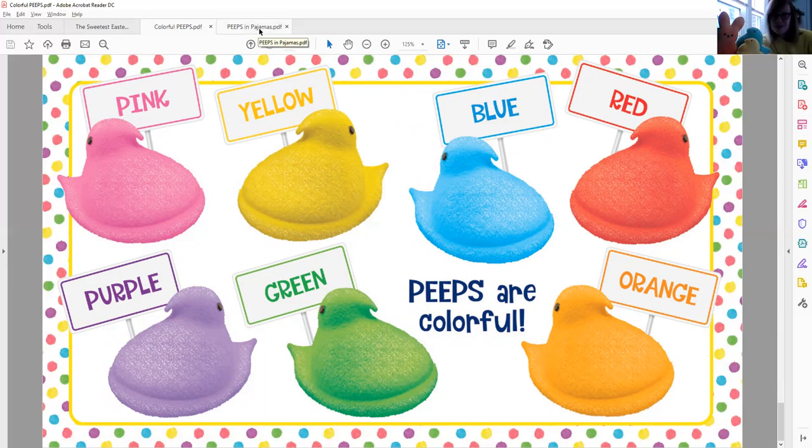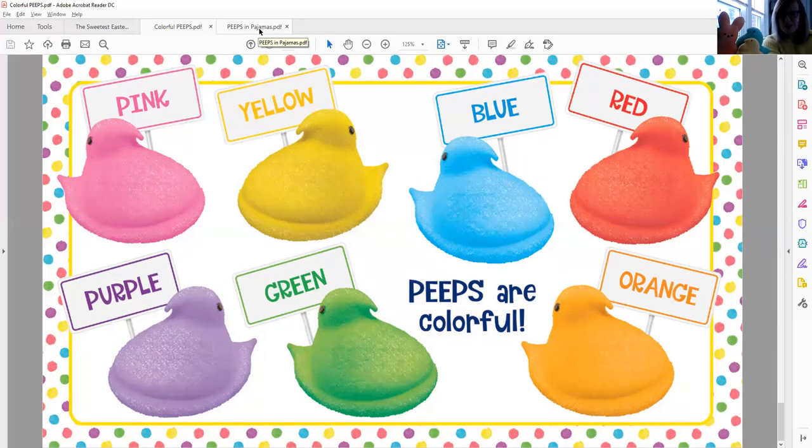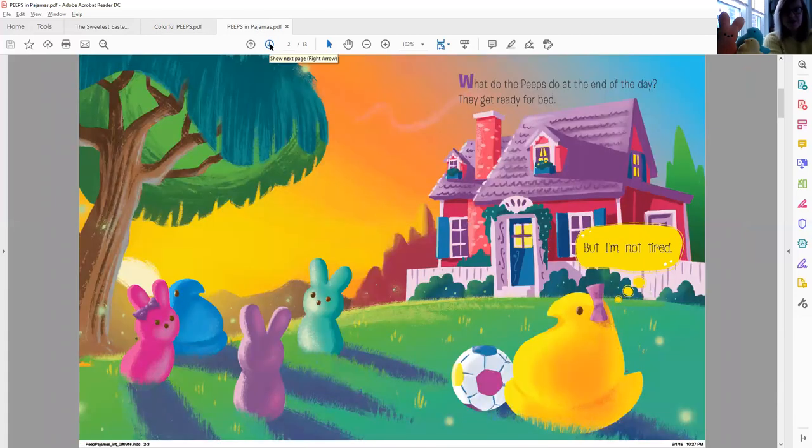I have one last story to share with you today, boys and girls, and this one is called Peeps in Pajamas. Look how much fun they're having — it looks like they might be having a pillow fight. You see the feathers going everywhere? What do Peeps do at the end of the day? They get ready for bed. Is that what you do when the sun is setting? But a little yellow Peep says, 'But I'm not tired,' and it looks like she's about to kick that soccer ball and keep on playing.